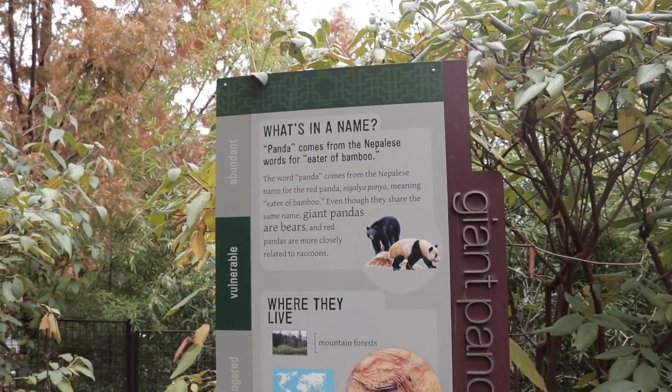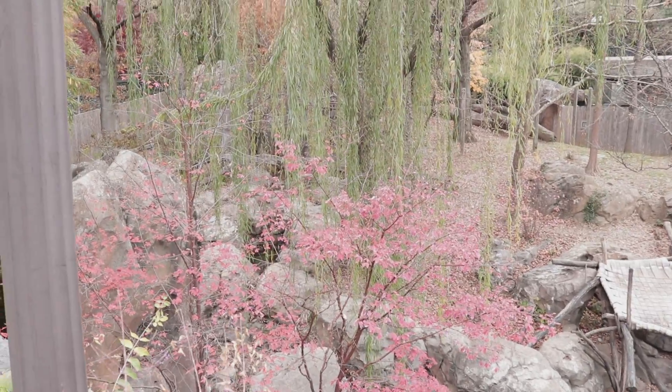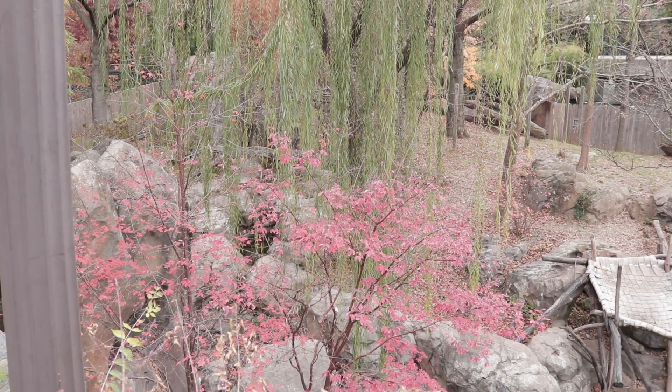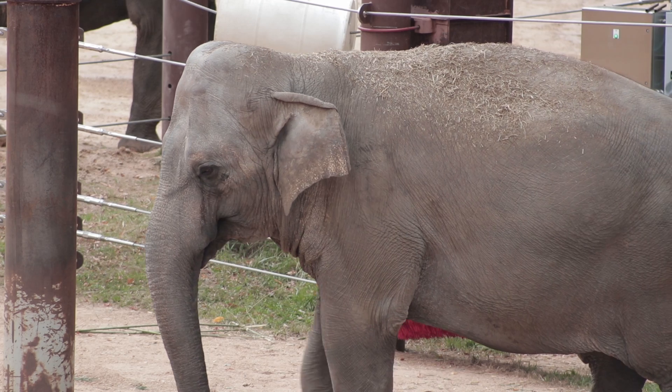One of the most popular exhibits is the giant pandas. The Smithsonian's National Zoo was the first US zoo to have giant pandas, starting in 1972. It also contains the largest living land mammals, which are elephants.